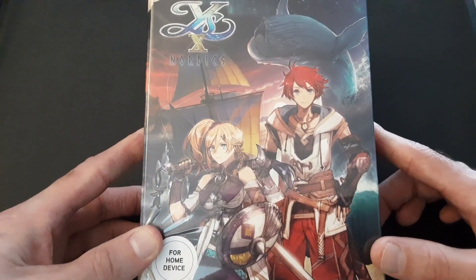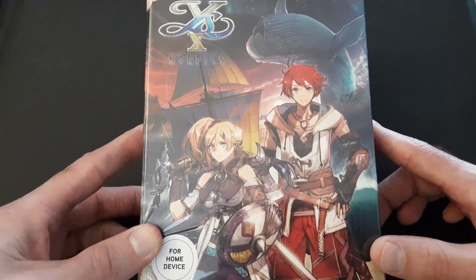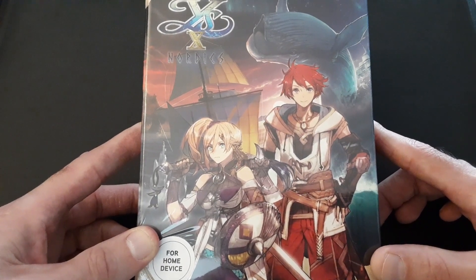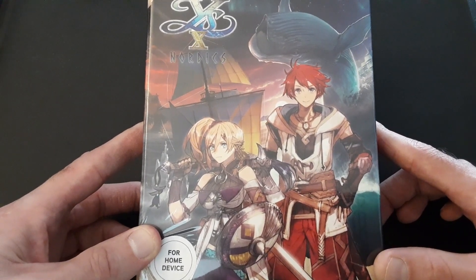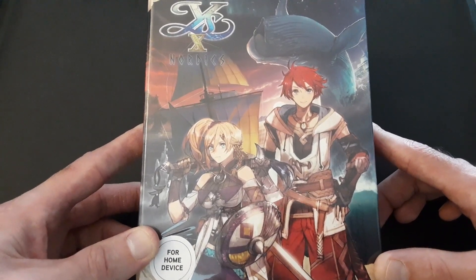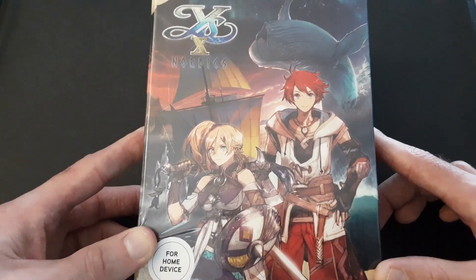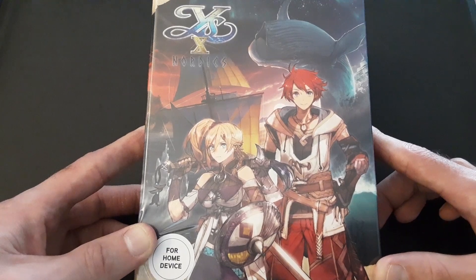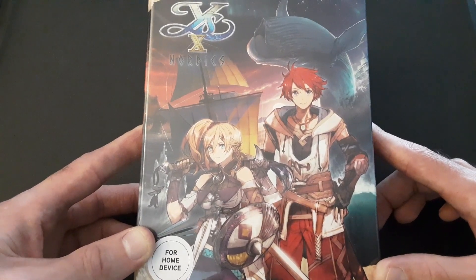Ys X Nordics. I'm currently playing through Ys 8: Lacrimosa of Dana right now — what an excellent game. Look forward to my review of that relatively soon. I have a backlog of reviews right now — I've got Fate Stay Night, Astro Bot, Soul Hackers 2, you name it. But looking forward to playing this eventually. After Ys 8, I have to play Ys 9: Monstrum Nox, and then Ys X Nordics.